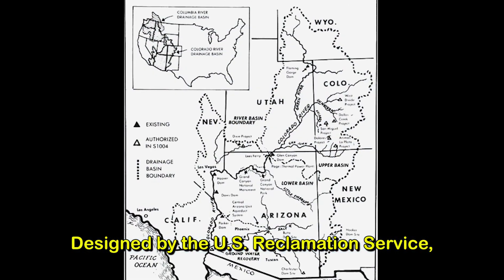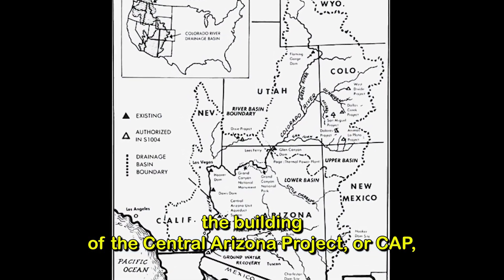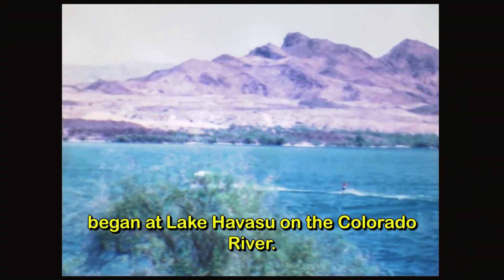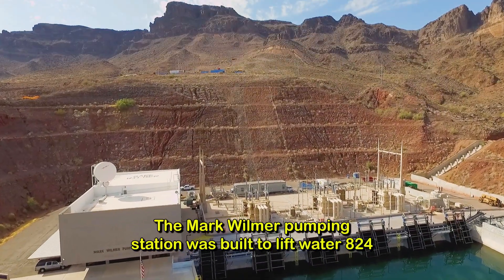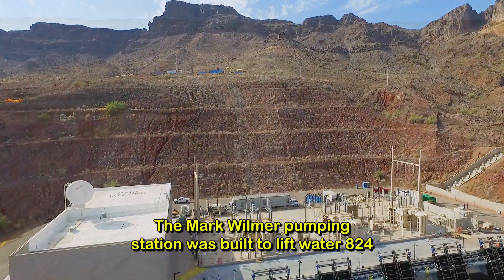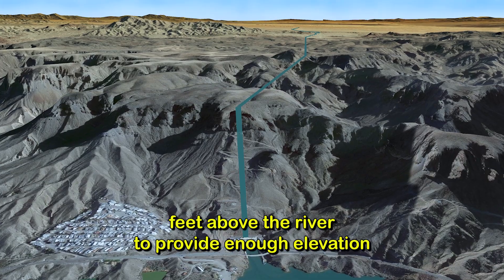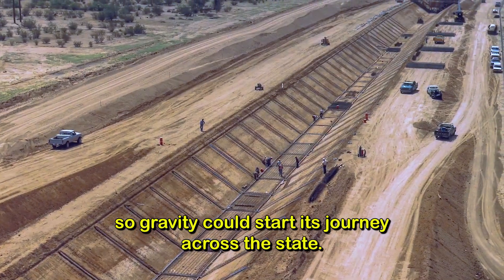Designed by the U.S. Reclamation Service, the building of the Central Arizona Project, or CAP, began at Lake Havasu on the Colorado River. The Mark Wilmer pumping station was built to lift water 824 feet above the river, to provide enough elevation so gravity could start its journey across the state.